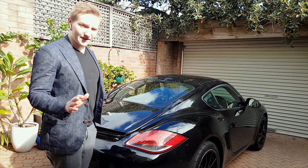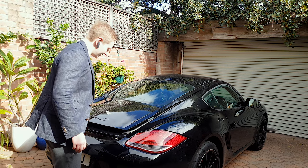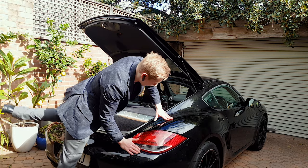Now the first thing to note is you probably want to have the key on you when you're trying this, otherwise you're going to get stuck. Okay, so you can open it up. Let's try and climb in.